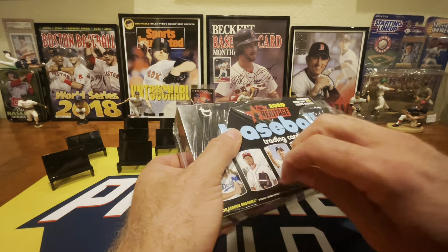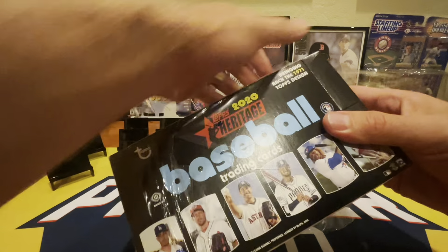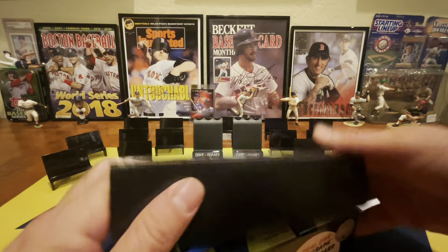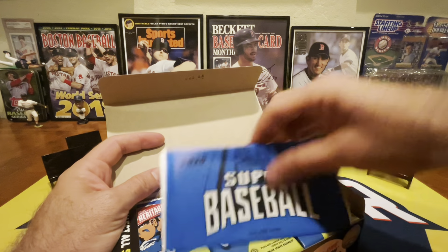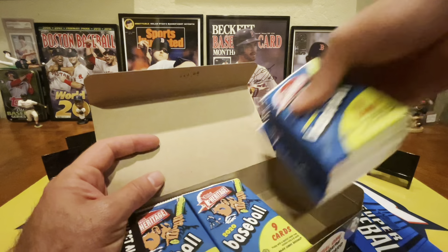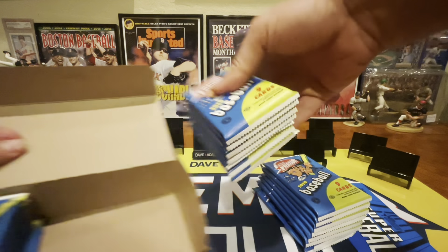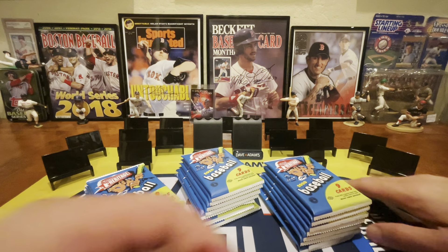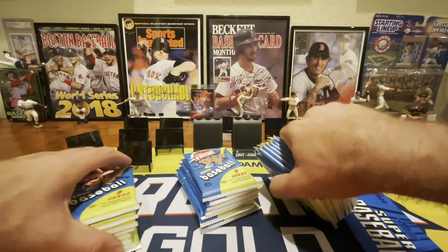I have picked up something kind of cool, kind of unusual. You guys have seen me open some 2020 Topps Heritage high number in the past, but not so much of the base. In fact, I don't think I've ever opened the base here on the channel. I was at the awesome card store down in Phoenix, the Batters Box in North Phoenix.